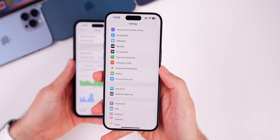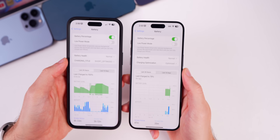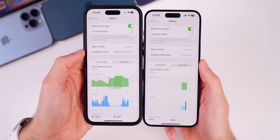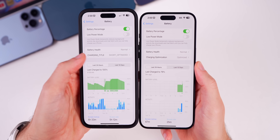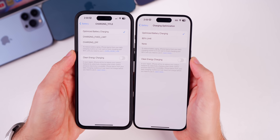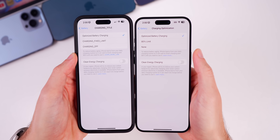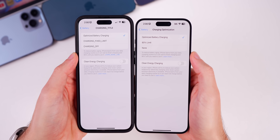Beta 2 also fixes the placeholder text bug inside Settings > Battery. In beta 1, there was placeholder text reading 'charging title' and 'short optimized,' and tapping into it showed even more placeholder text. That has now been resolved with beta 2.